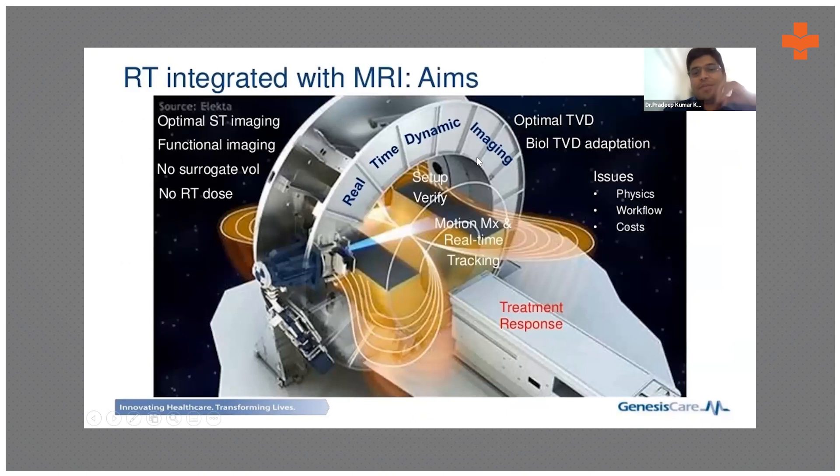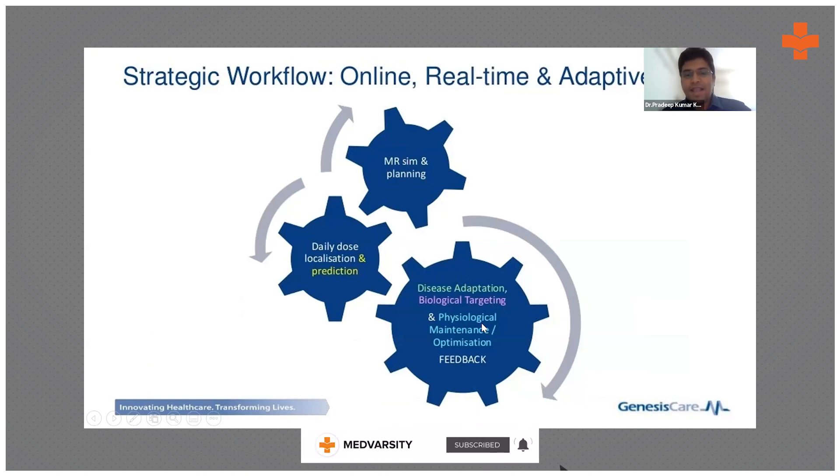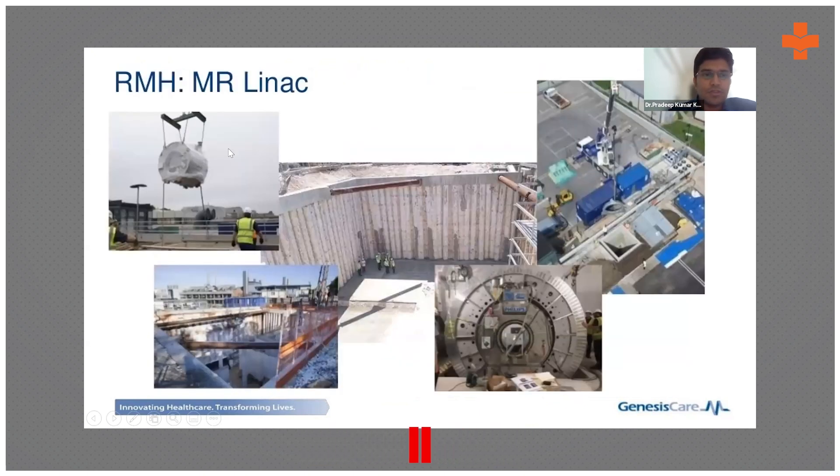MR-Linac is integrated with real-time dynamic imaging. During treatment itself, it checks the position of structures and can adapt the plan in real time — changing the plan on the spot and delivering it. This enables daily dose localization, followed by MR simulation planning, biological targeting, and real-time MR-adaptive replanning before treatment delivery.